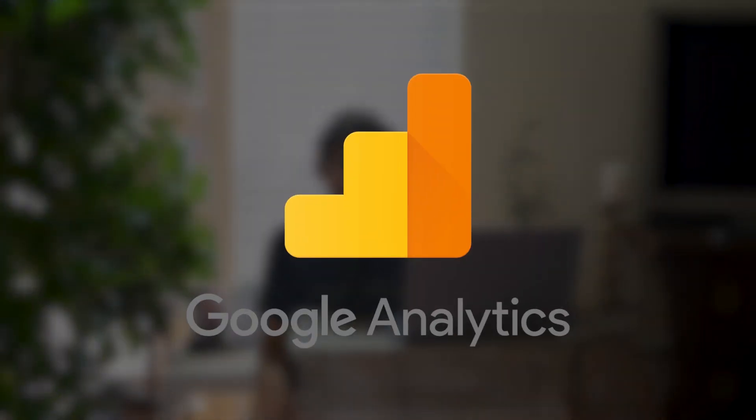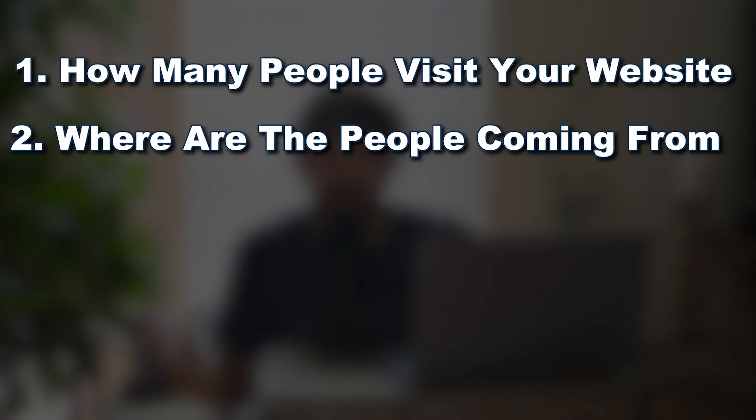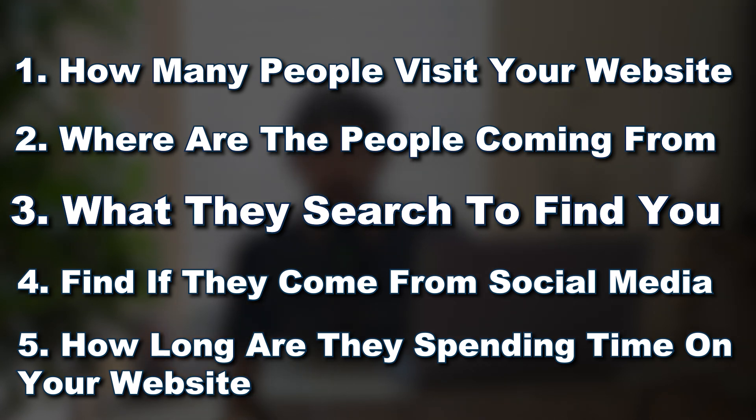This is also a great time to install Google Analytics, a tool that tracks all the data on your website — how many people are visiting on any given day, where they're coming from, what they searched to find you, whether they came from social media, and how long they're spending on your site. It's a very powerful tool that you do not want to skip. There's definitely more I could cover but it depends on the client.